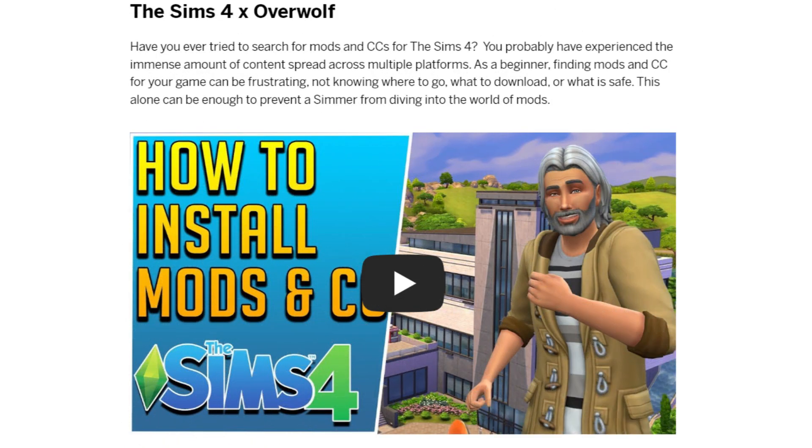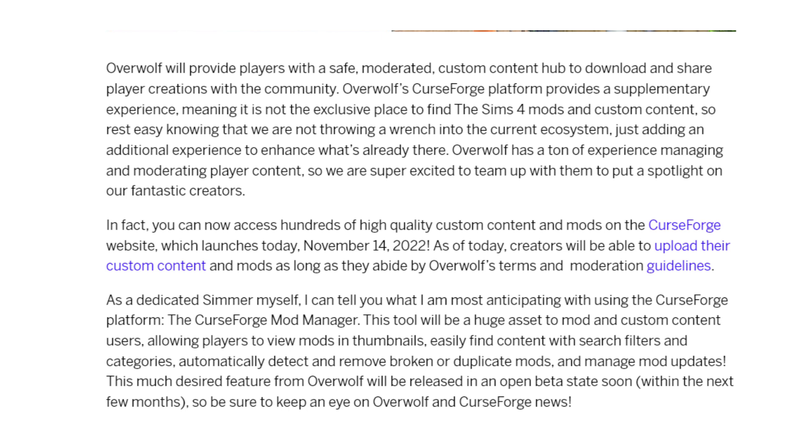They then talk about The Sims 4 and Overwolf, noting that content is spread across multiple platforms and finding mods and custom content as a beginner can be frustrating — so this hub is hopefully going to help with that. They also show a video from Carl Sims on installing mods and custom content, so if you're new you might want to check that out. Overwolf will provide players with a safe, moderated custom content hub to download and share player creations. This is a supplementary experience — it's not exclusive, so you don't have to use it.